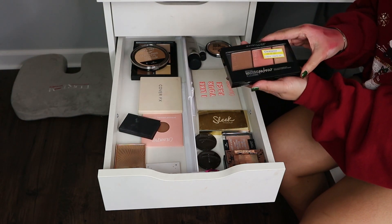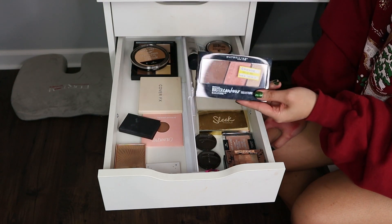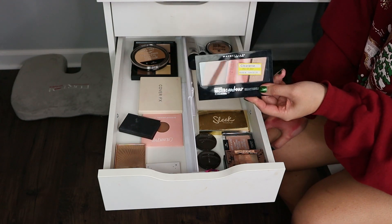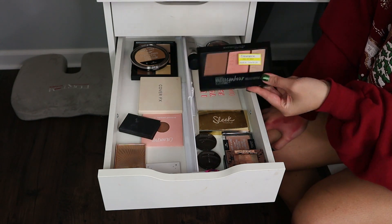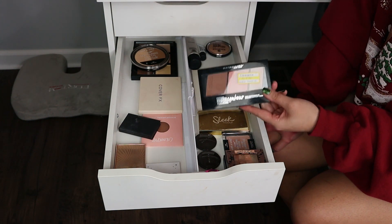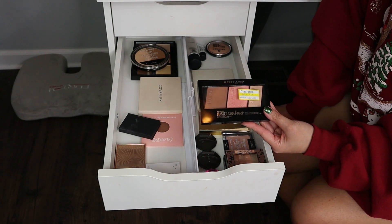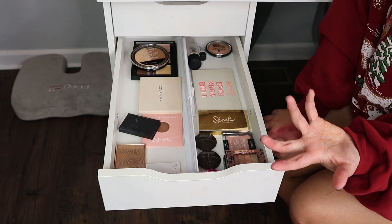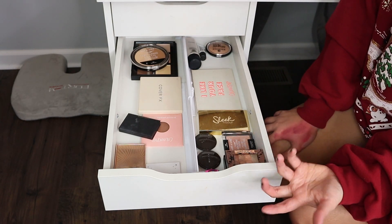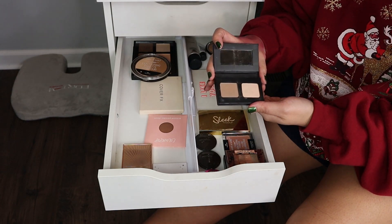Moving on to bronzers — I'm getting rid of the Maybelline Master Contour. This is a perfect example of something I bought just to do a full face of Maybelline products for a video, and that's basically my only reason. It's seven bucks, not a huge waste, but little things like this add up and I really regret, in the early years of my channel, buying things just for the sake of video content. I also have this Kevin Aucoin thing — same story.